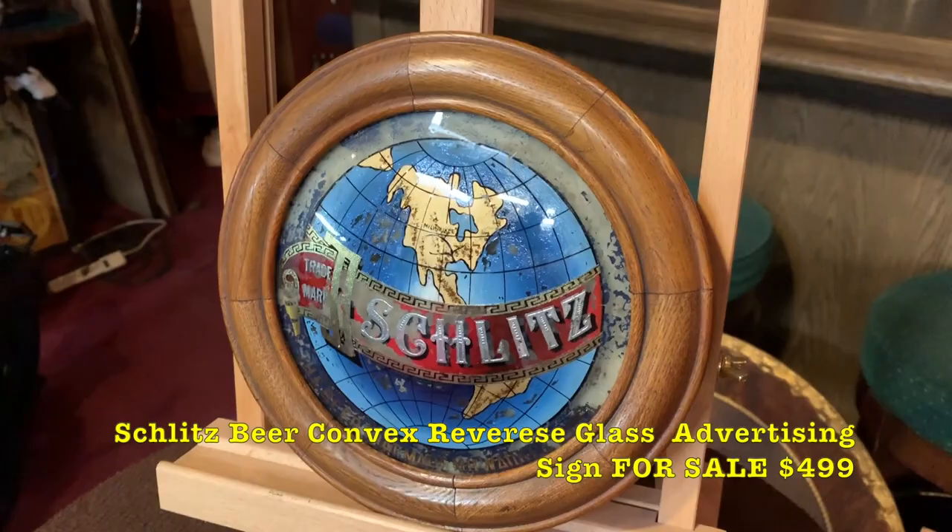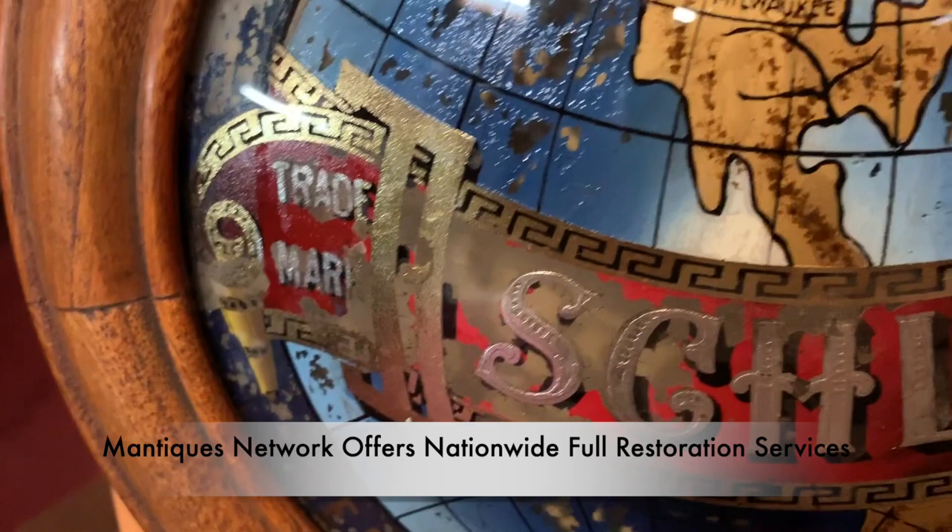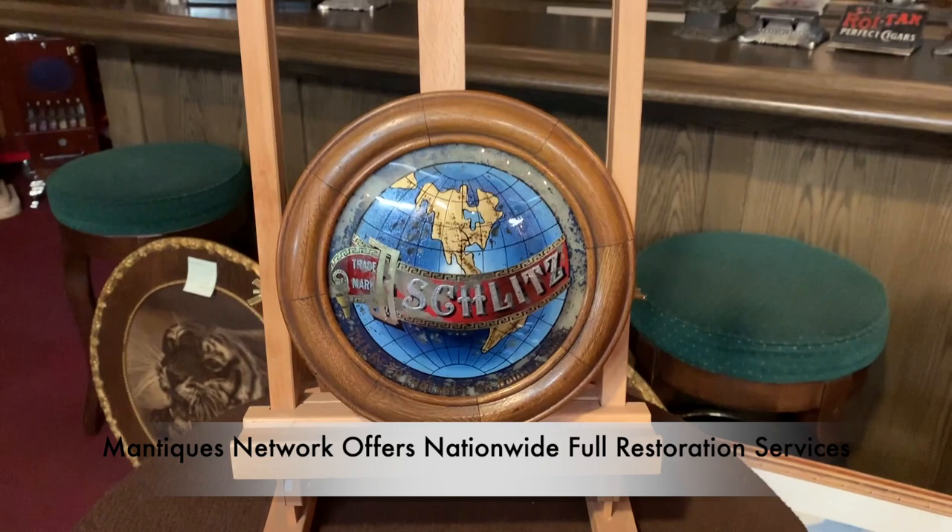Let me try to get the angle so you can see how it's convex. Really a nice shape. There's a little bit of paint coming off here, but if you are into Schlitz or any kind of vintage advertising, this might be for you.